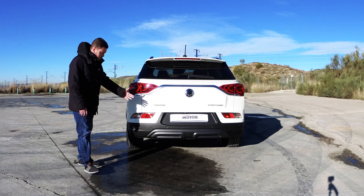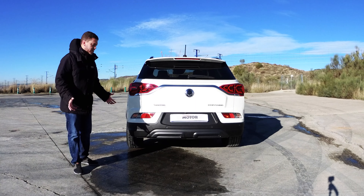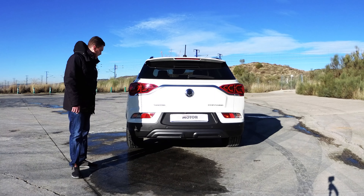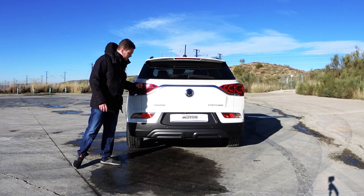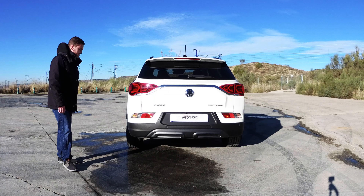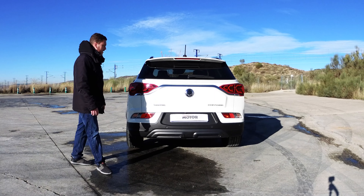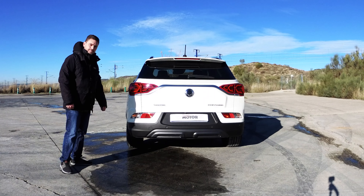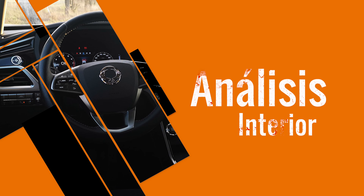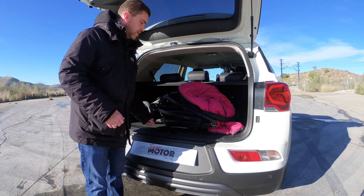En negro brillo da el remate a la continuidad de la luneta trasera. Un paragolpes con un protector de bajos en negro mate y en la zona central unos pequeños elementos estéticos que no simulan escape falso. Llevamos las iluminarias con los intermitentes independientes de las ópticas de arriba y los antiniebla en la parte baja. Emblema SsangYong y Korando en el lado derecho. Vamos a ver el interior.